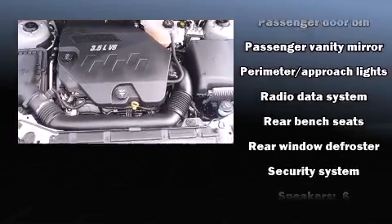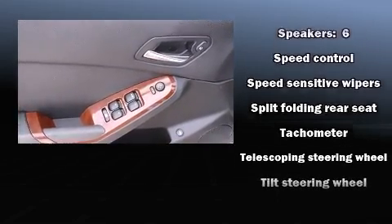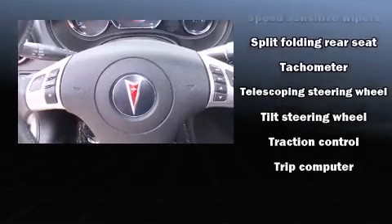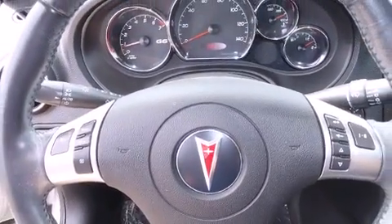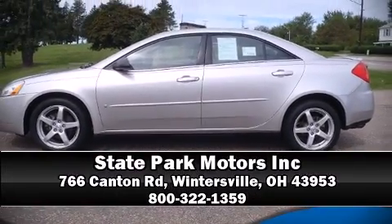With side curtain airbags supplementing the rest of the safety network, you can be assured that you and your passengers will experience top-tier protection. Come down today and see this vehicle for yourself. Call now to schedule a test drive.